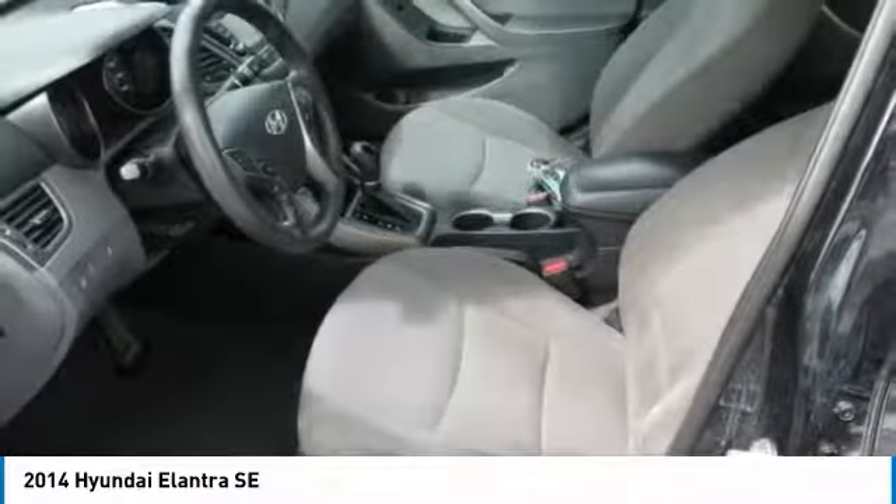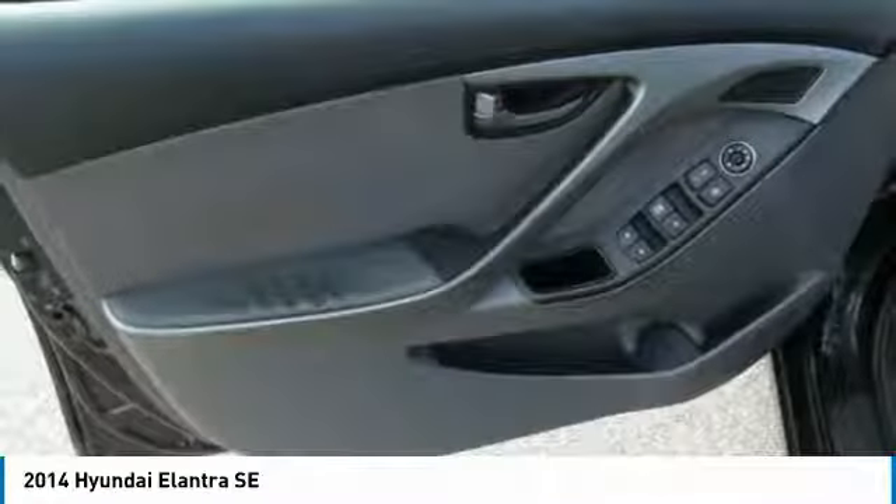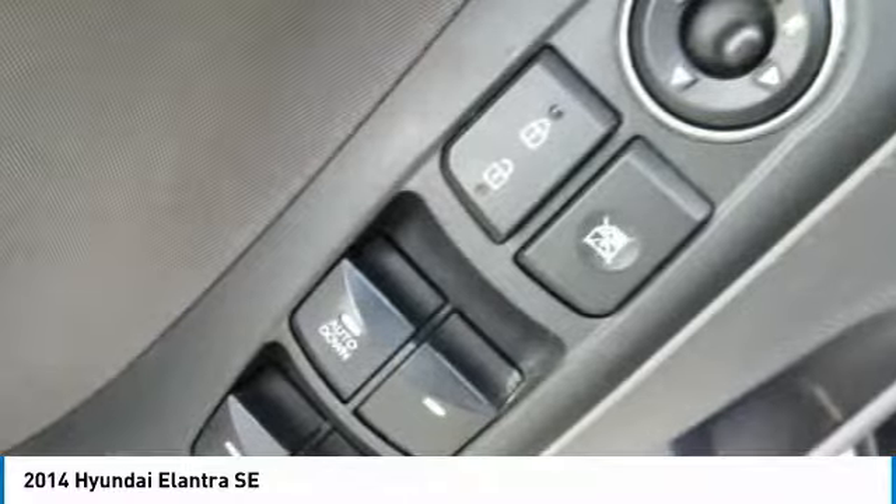FWD, power door locks, child safety locks. Drive away with a great deal on this vehicle. Call or stop in today.